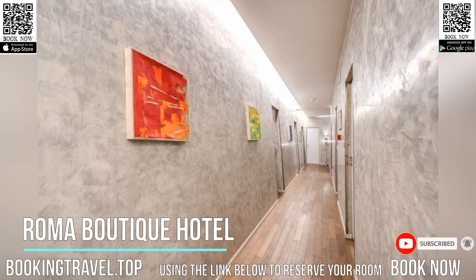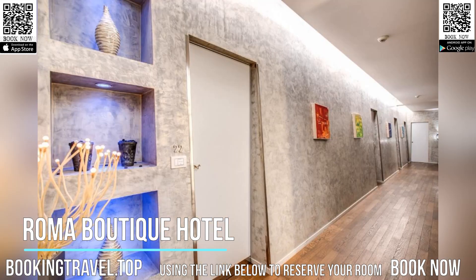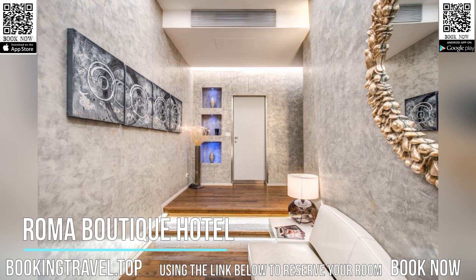Roma Boutique Hotel offers free Wi-Fi and spacious, comfortable rooms, some with a balcony. Breakfast is served in your room at the time most suitable for you.